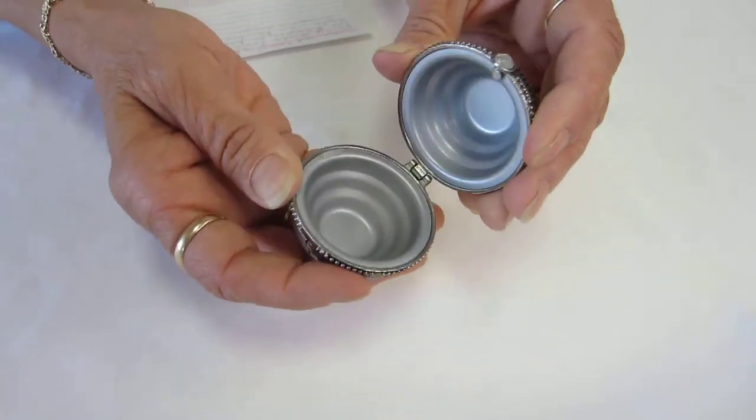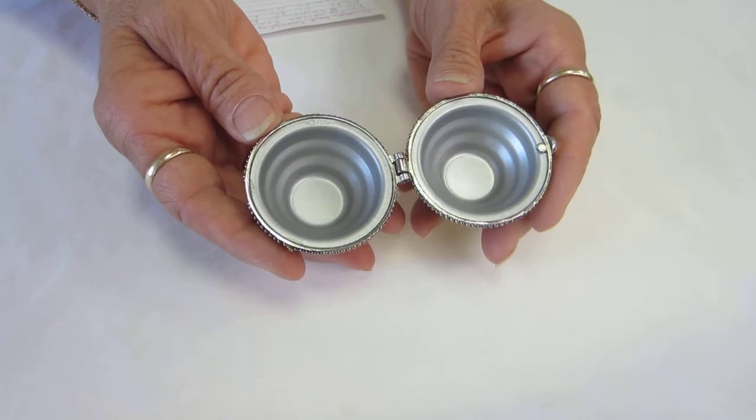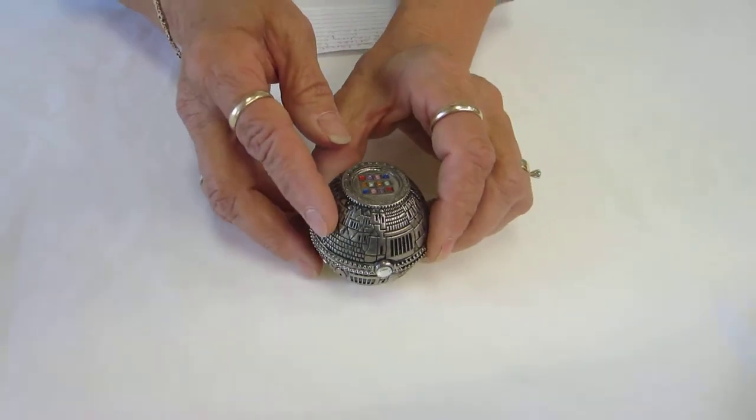It opens, and inside you can do a regular Shabbos candle, the little votive, or a tea light. These are great to just tuck in the side of your briefcase, your suitcase, and you're ready to go.